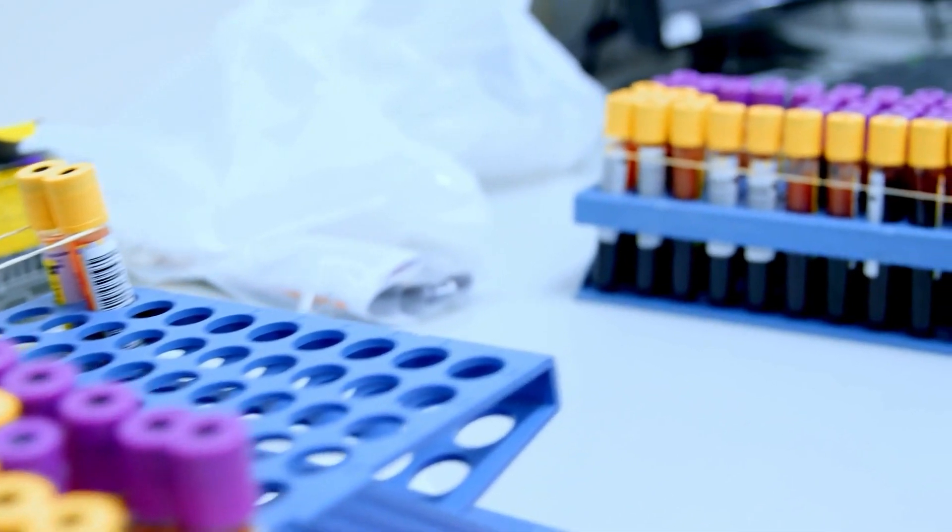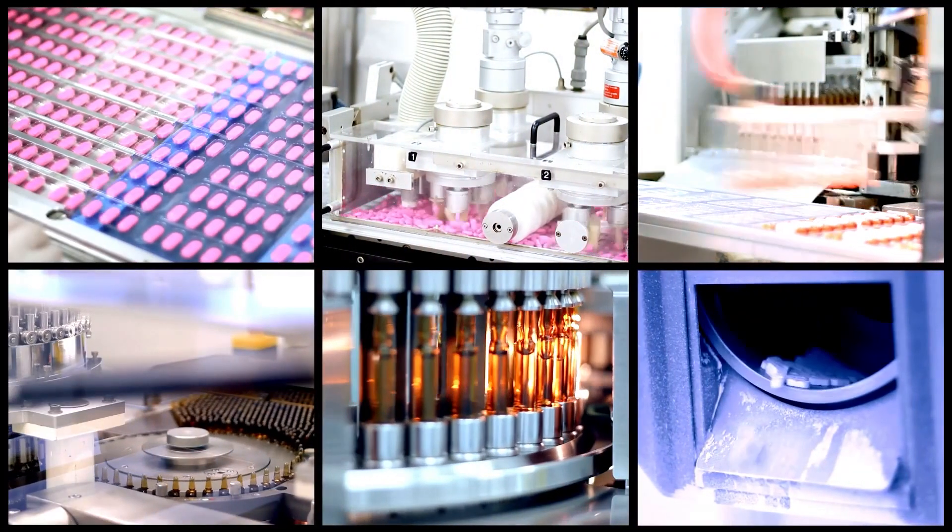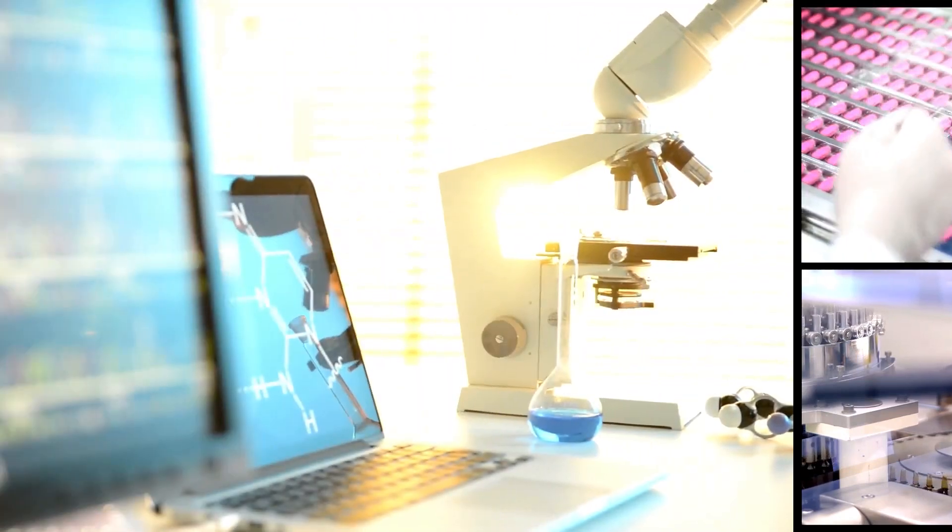Career opportunities for scientists like me don't just exist in hospitals. They are in other areas too, such as private clinics, pharmaceutical research, and even the government.